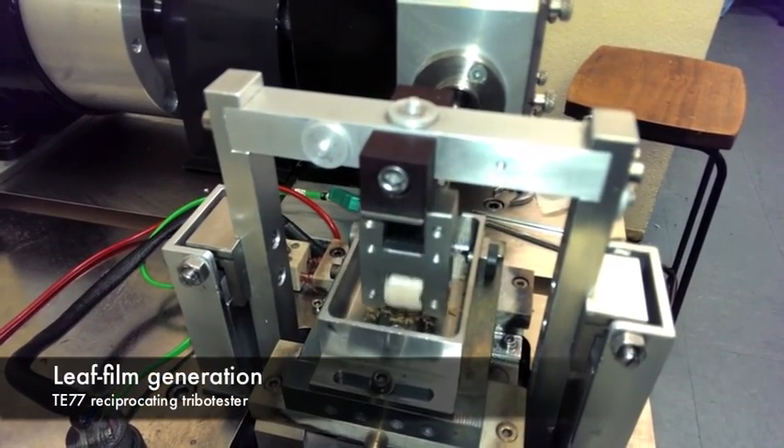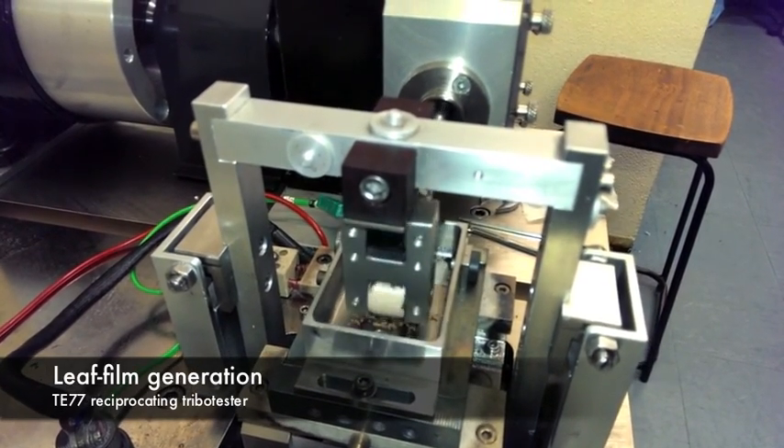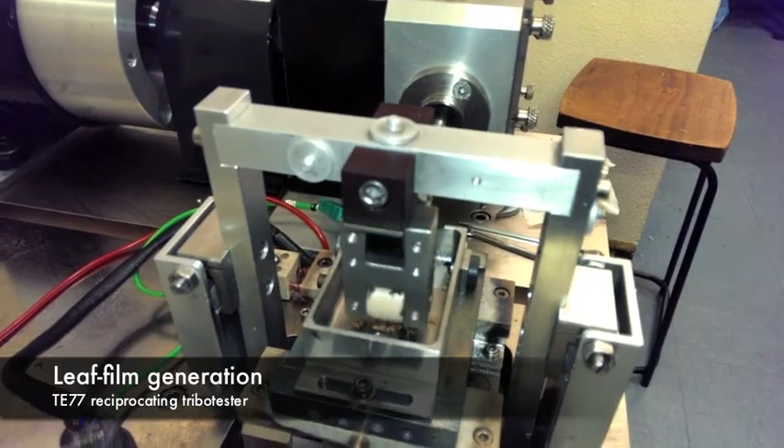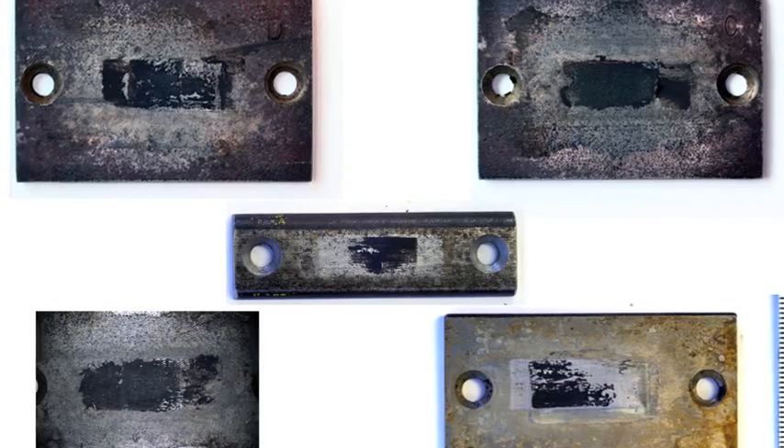A reciprocating rig was used to replicate in-service loading and contact conditions on a miniaturised scale. Image analysis was used to assess coverage and removal of the leaf film.